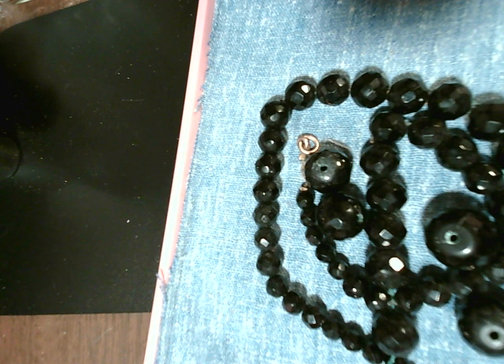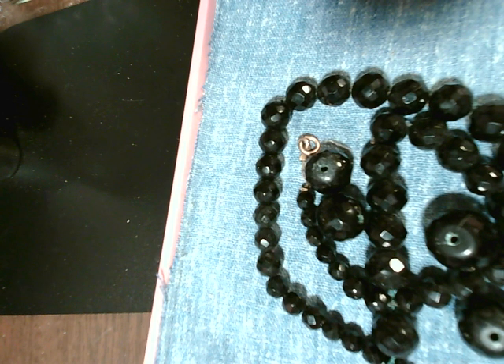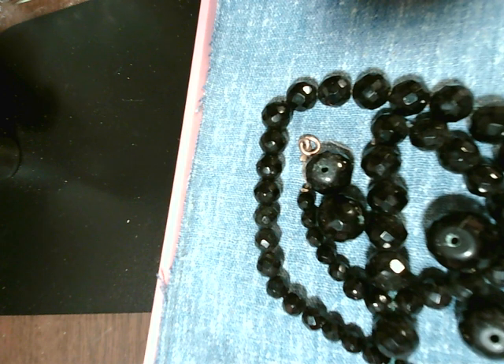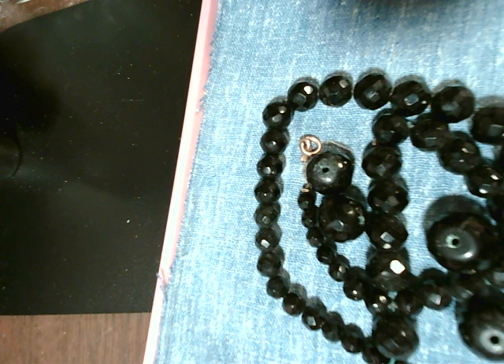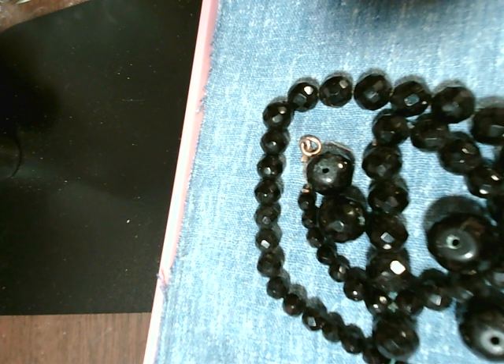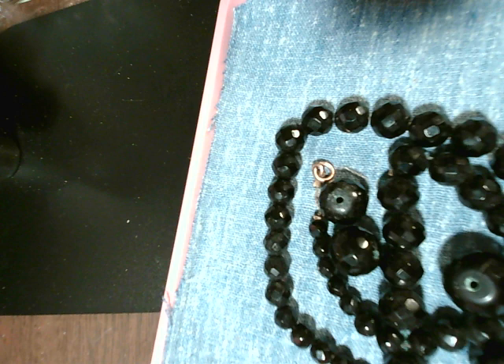Jet has been used in jewelry since the Neolithic period — way back. It was very popular through the Bronze Age and into the Roman occupation times of Britain, and then it fell out of favor. It returned during the Victorian era in the 1850s as mourning jewelry, a fashion created by Queen Victoria. Those mines closed in 1884, and after that there has virtually been no modern source of raw material coming out.